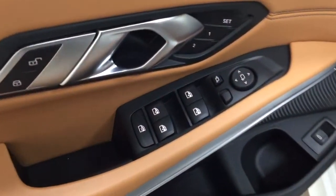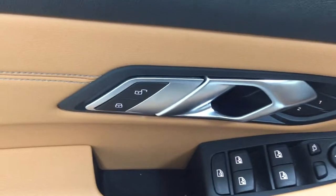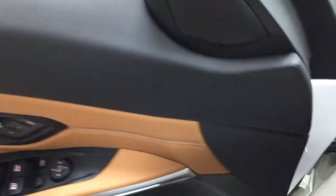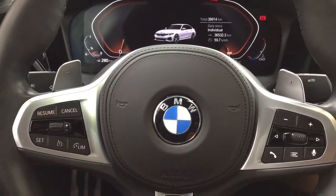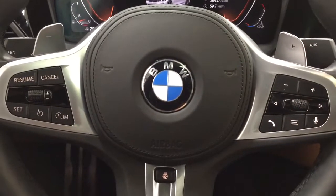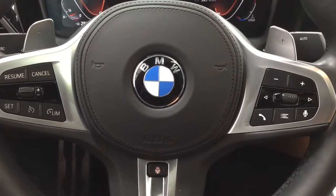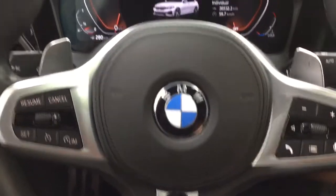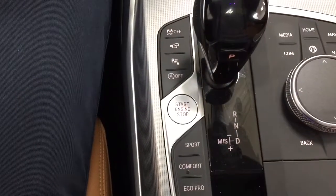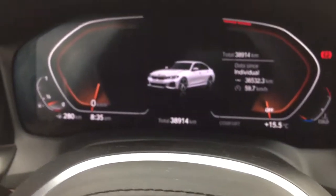On the inside of the driver's side door, you're going to see your mirror controls with your window controls, window locks, seat memory controls, and power locks. Now, a couple of the controls you'll see here on the steering wheel include the cruise control. You also have your heated steering wheel, volume control, audio control, as well as your Bluetooth connectivity. You have your paddle shifters in here as well.